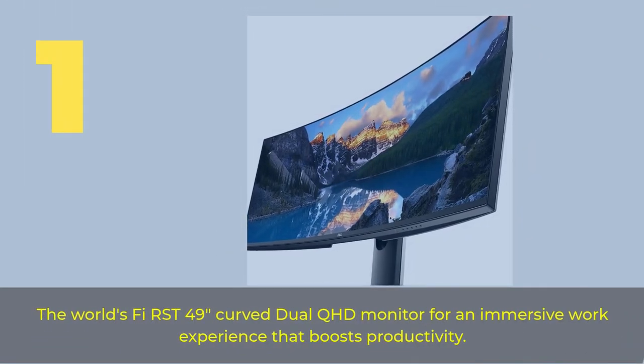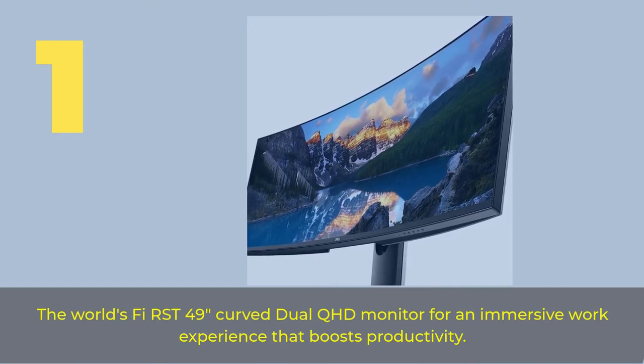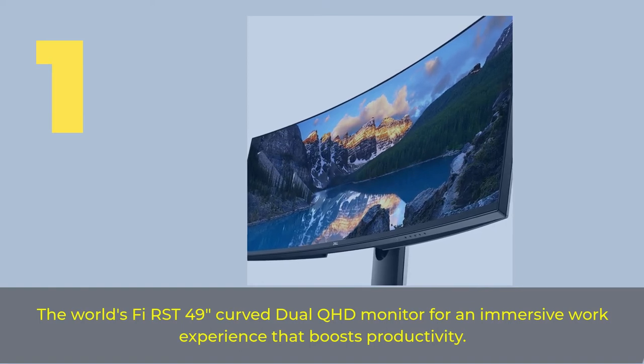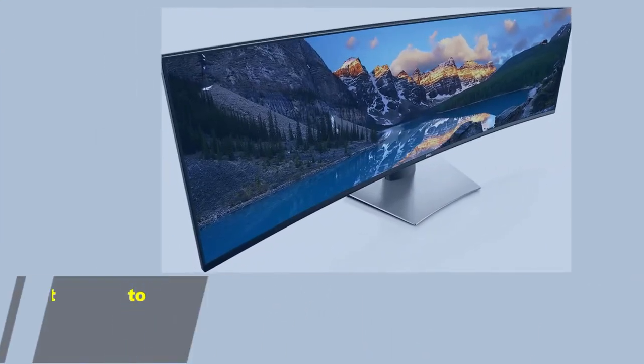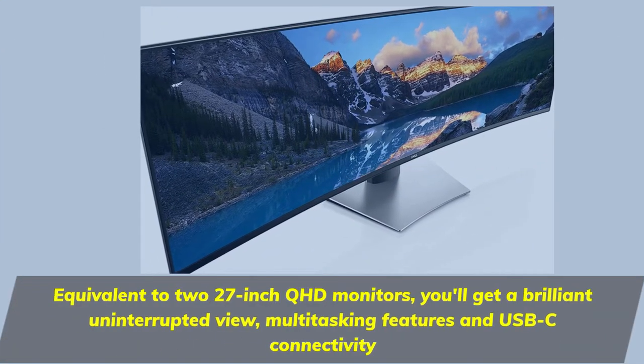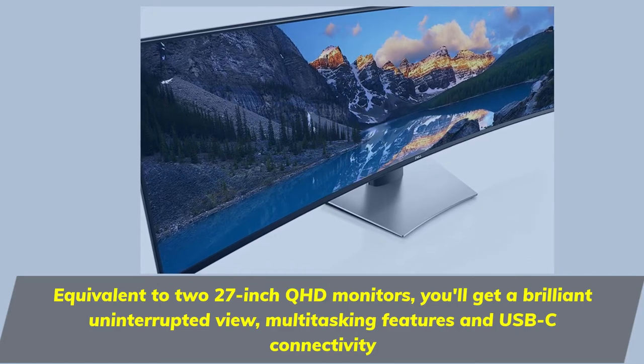Number 1. The world's first 49-inch curved dual QHD monitor for an immersive work experience that boosts productivity. Equivalent to two 27-inch QHD monitors, you'll get a brilliant uninterrupted view, multitasking features, and USB-C connectivity.